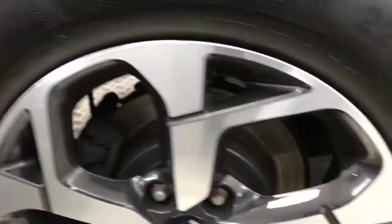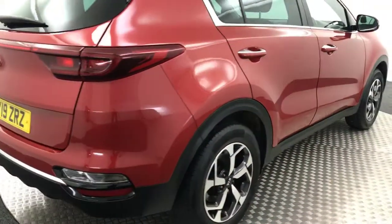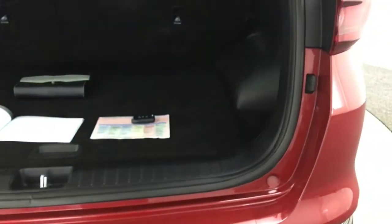Down to the rear alloys. So on the back you've got reverse sensors as well as a reverse camera. I'll just show you in the boot — you've got an absolutely massive boot. You've got the pull-across parcel shelf.